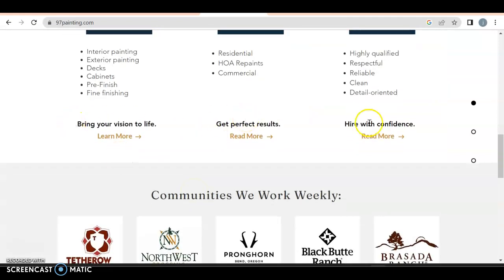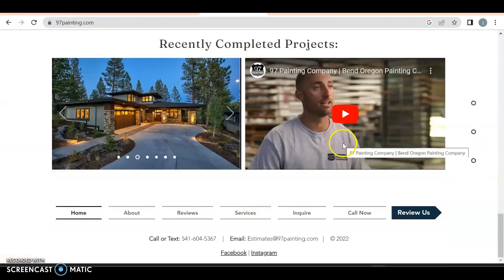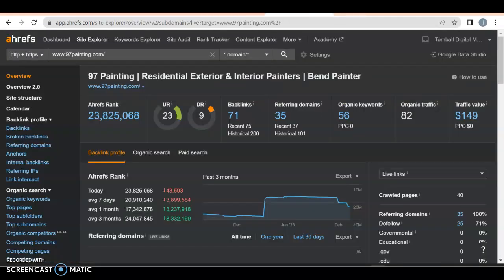Bring your vision to life, get perfect results, hire with confidence — and then the communities they work for. Their number is always click-to-call. They have a footer with everything. Yes, they're missing content too — they need a lot more content — but they're doing pretty good.